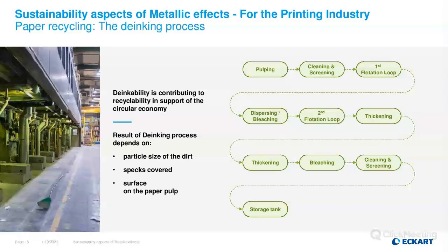Besides the flotation process, there is also — especially in North America — the washing process, which is not considered as energy efficient or as environmentally friendly due to the high amount of water used. Therefore, nowadays the flotation process is the most commonly applied, at least in Europe. Further work is ongoing to improve the recyclable rate even for difficult-to-de-ink products.